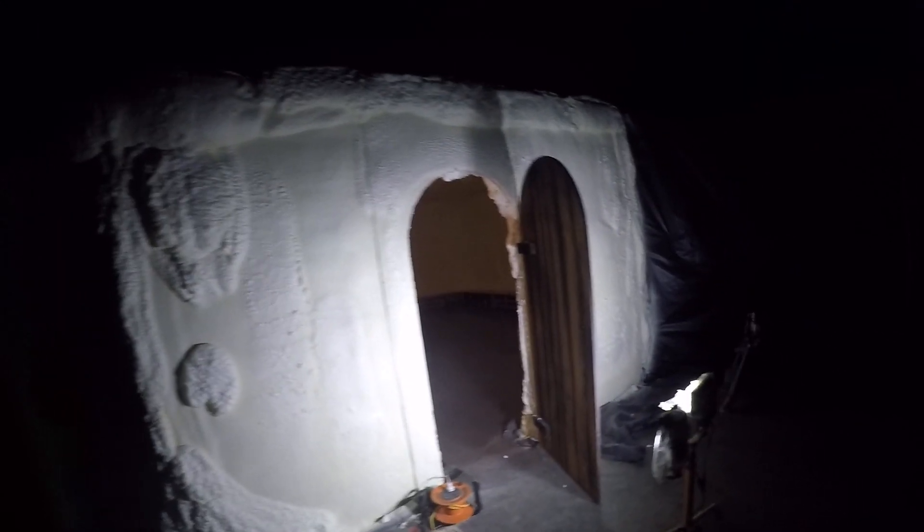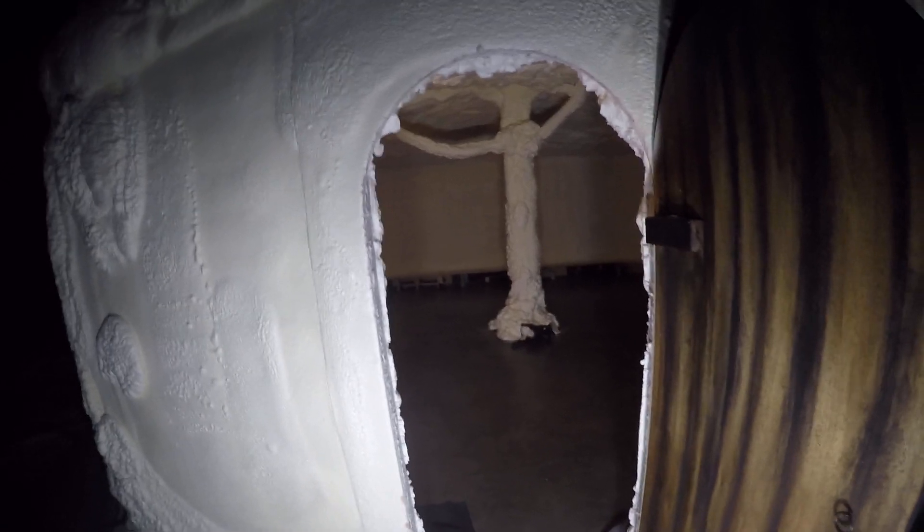We're coming up to the cave. All the artwork has to be done still, which is pretty cool. It's all done with open cell spray foam.